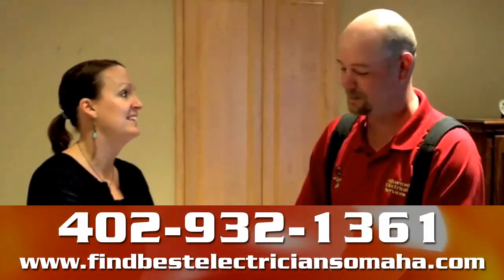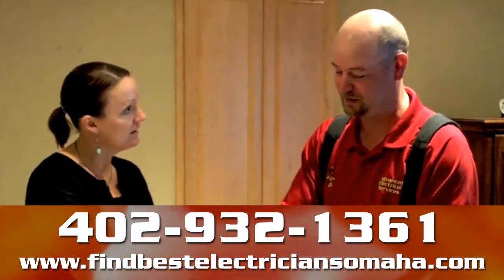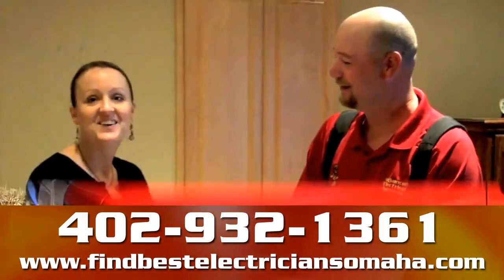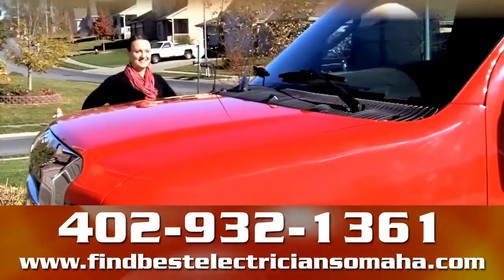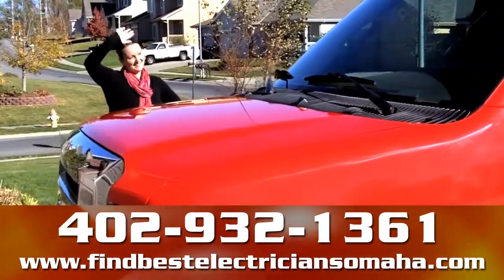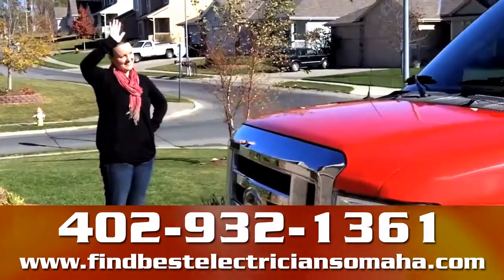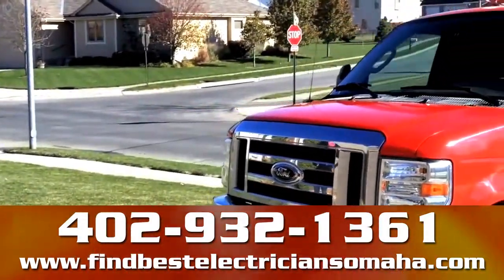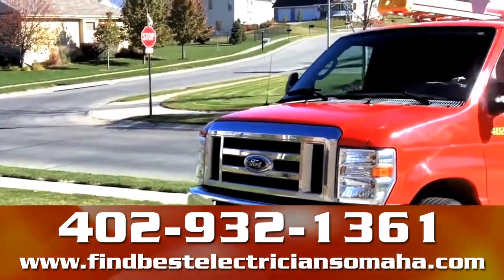In the Nebraska and Iowa area, Omaha-based Advanced Electrical Services is happy to assist you with any questions concerning fuse boxes, breaker panels, or any other electrical questions. Please contact us at 402-932-1361 or visit us online at findbestelectriciansomaha.com.